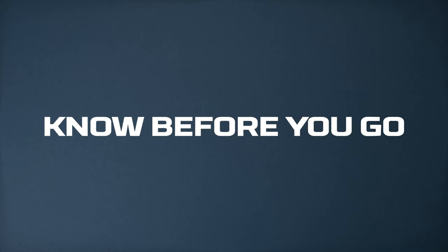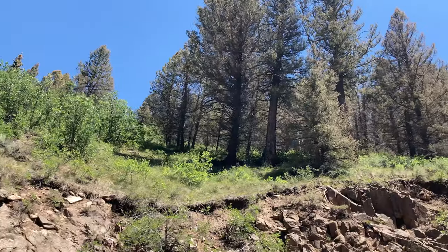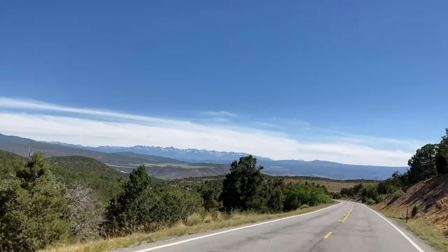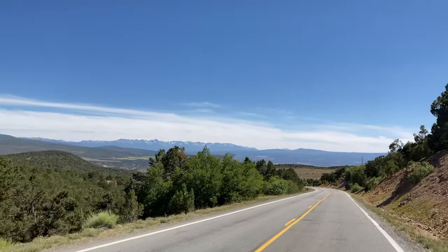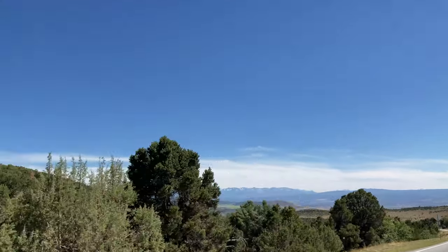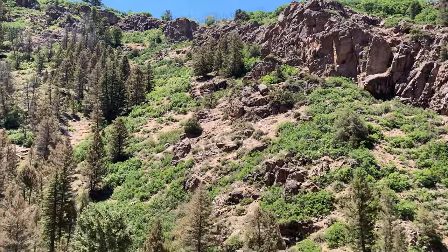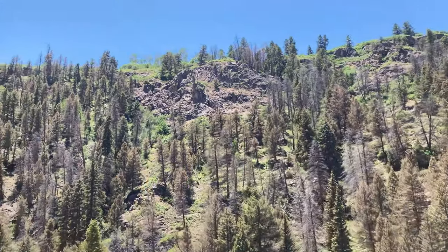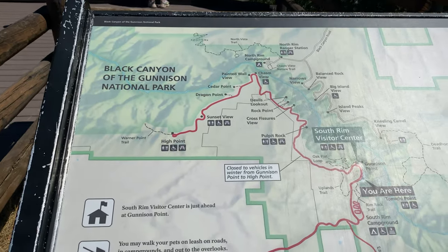Black Canyon of the Gunnison National Park is located in southwest Colorado and it is a bit of a drive to get to this park. The closest larger towns are Gunnison and Montrose. The closest city is Grand Junction, which is about an hour and a half away. You can explore both the south rim and the north rim of the canyon, but it may take two to three hours to drive from one rim of the canyon to the other.